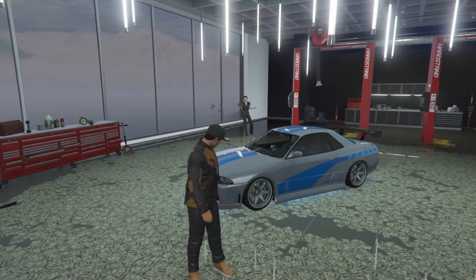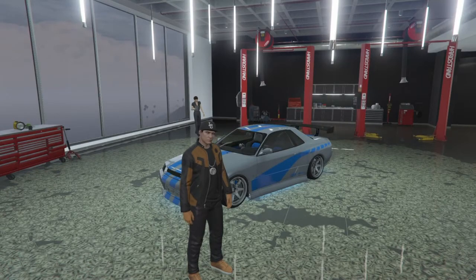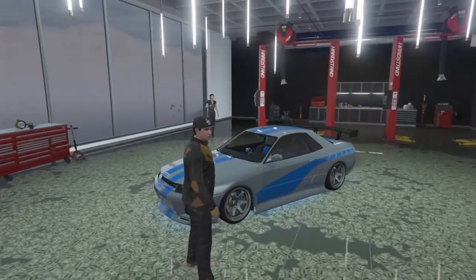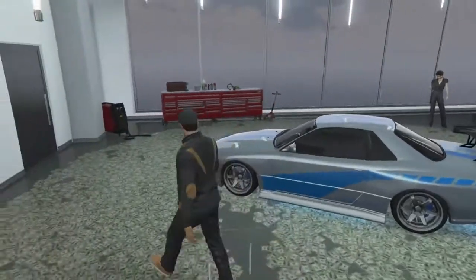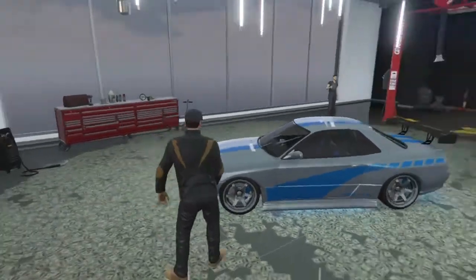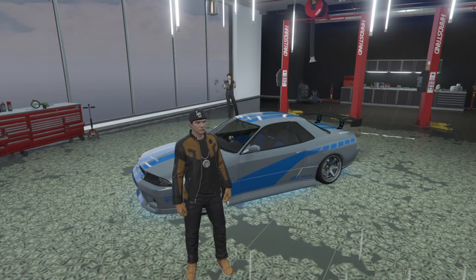Big shout out to Mr. Duck — he wanted to see Paul Walker's Skyline from Too Fast Too Furious. This is one of the most popular vehicles in the Fast and Furious franchise. A lot of people know this car and a lot of people like this car, so we'll get right into it.